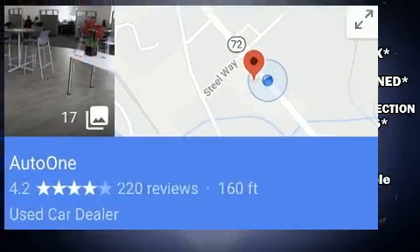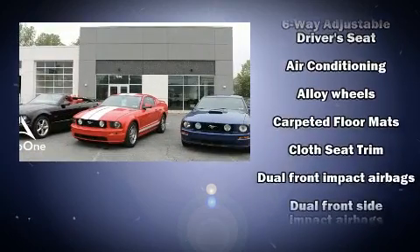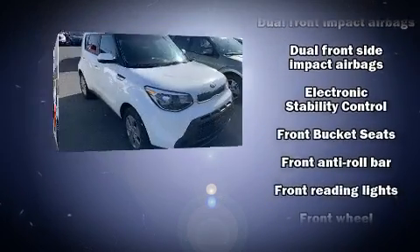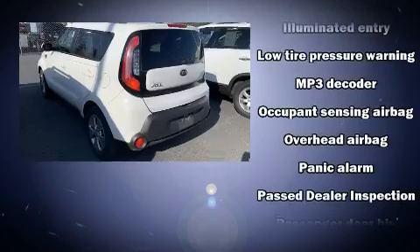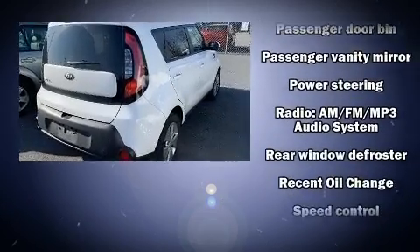Kia ensures the safety and security of its passengers with equipment such as dual front impact airbags with occupant sensing airbag, front side impact airbags, traction control, brake assist, a panic alarm, and four-wheel disc brakes with ABS. For added security, Dynamic Stability Control supplements the drivetrain.